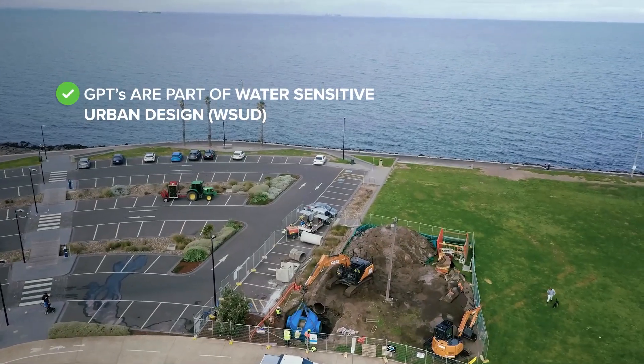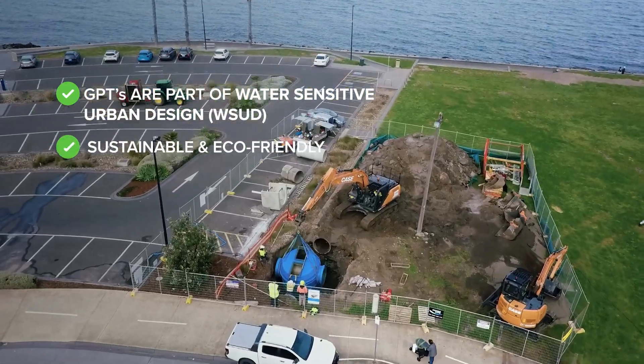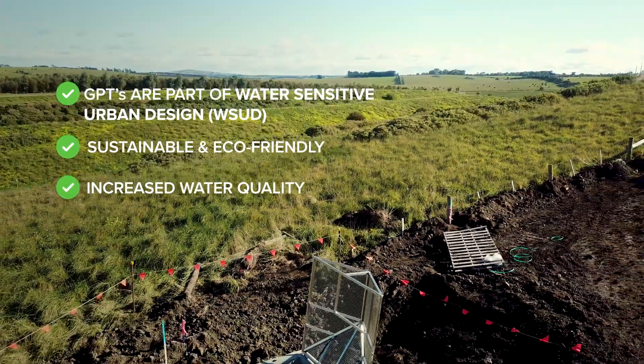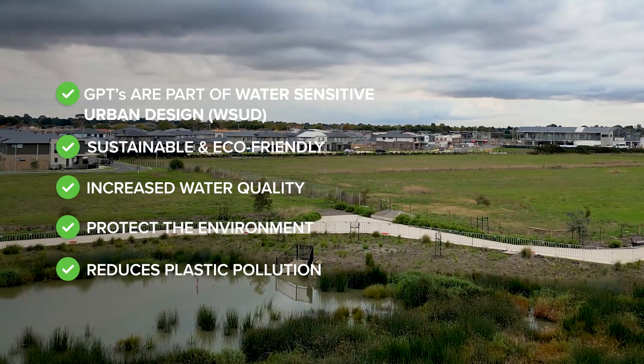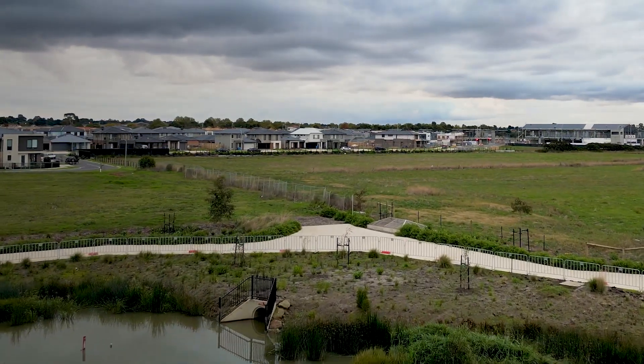GPTs are part of water-sensitive urban design. Sustainable and eco-friendly, increased water quality, environmental protection and reduced plastic pollution are all benefits of implementing these systems.